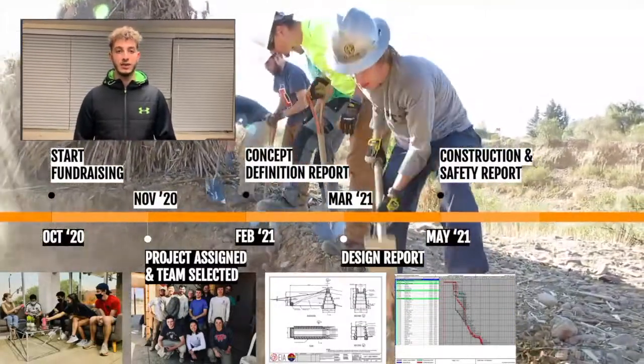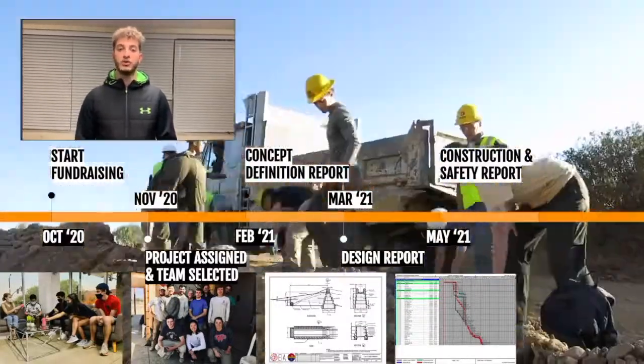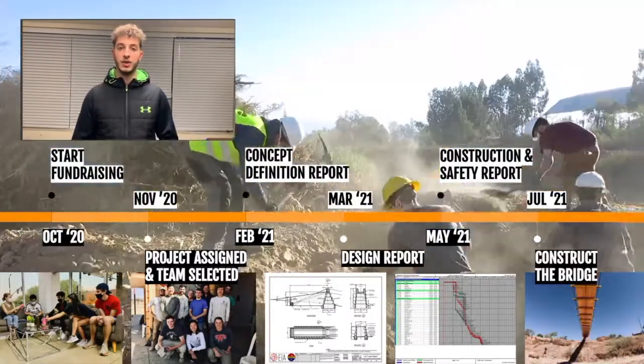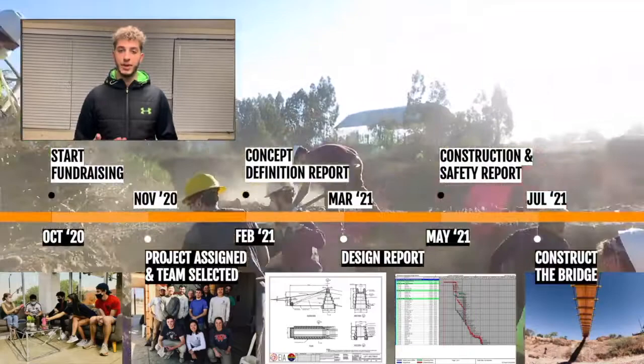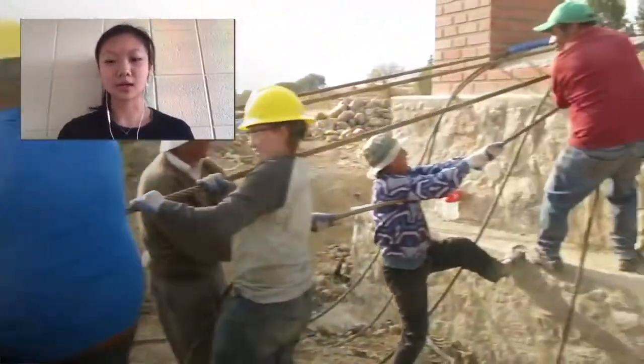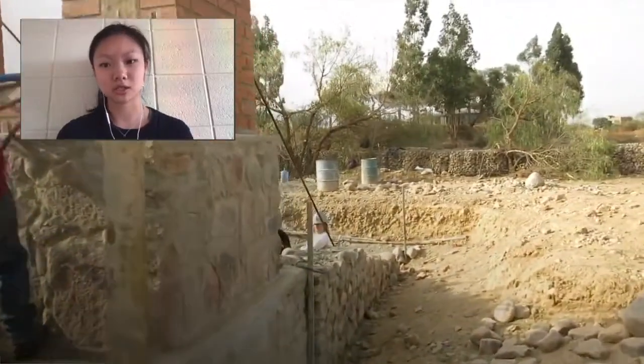We analyze the site data first, then we design the bridge, and then we create construction and safety plans. Then we travel to the site in the summer for between two to eight weeks depending on the type of bridge. What's unique about our projects is that we're involved from concept all the way to implementation, which is rare in the civil engineering industry.